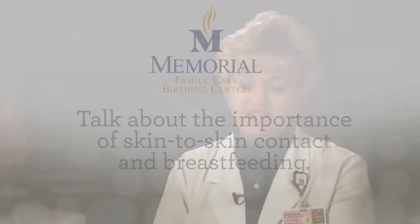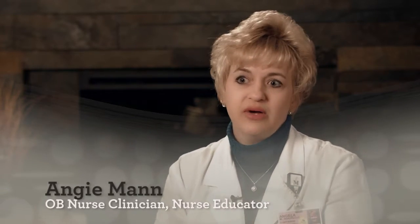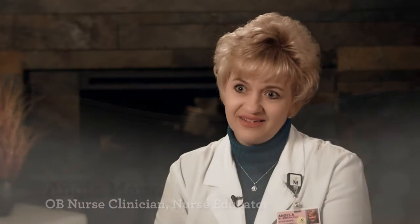If a mom delivers vaginally, that baby is able to come right out and go right to mom's chest — that's skin to skin. Skin to skin after delivery has a huge impact on the readiness of that baby to breastfeed, so if that baby is able to breastfeed within an hour to two hours after it's delivered, that's kind of that imprint.